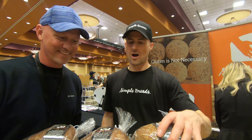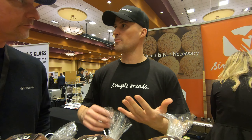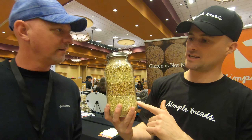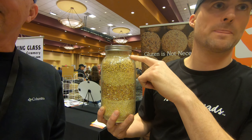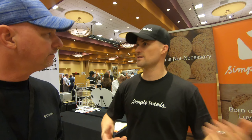Our bread is a hundred percent whole grain gluten-free sourdough. What makes it really special is that most gluten-free breads are made from starch, eggs, xanthan gum, and rice. We don't use any of that stuff. Instead, we actually use these whole grains right here — we got quinoa, buckwheat, millet, sorghum, and teff. These are like super grains, ancient grains from around the world, and we use them exclusively in the bread.